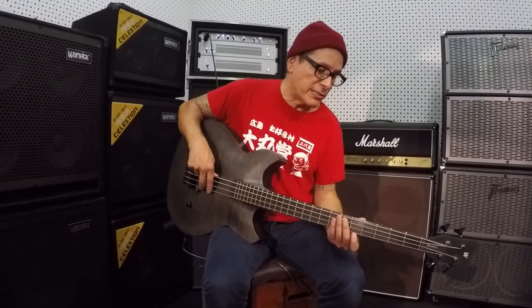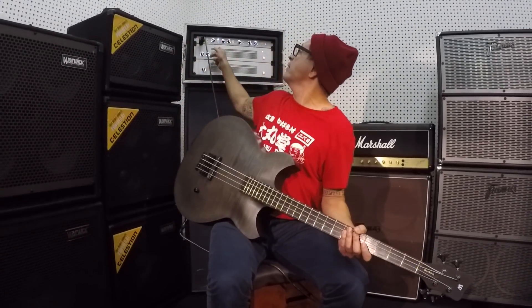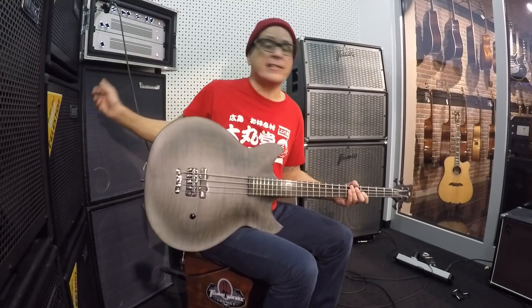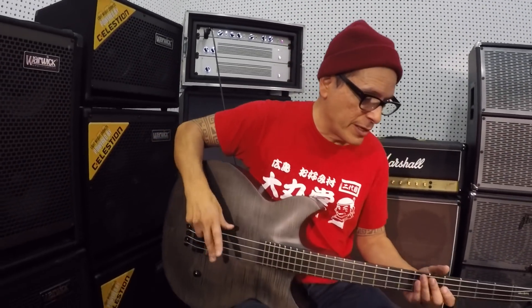Anyway, enough about that — let's see what it sounds like with the Jonas Helborg preamp that he designed. He designed all this, he probably even wired all this. Looks like an Apple product. He is a genius. And these are his cabs. So here we go.